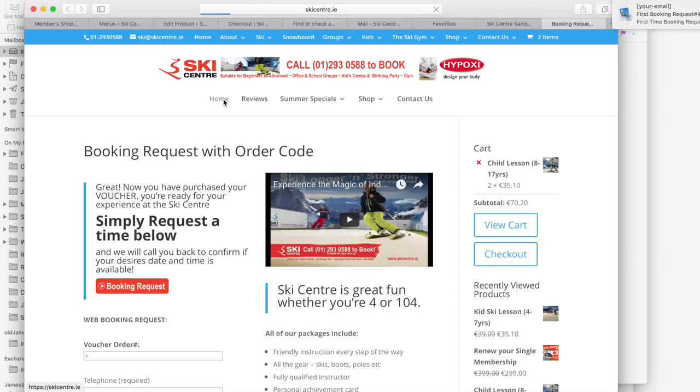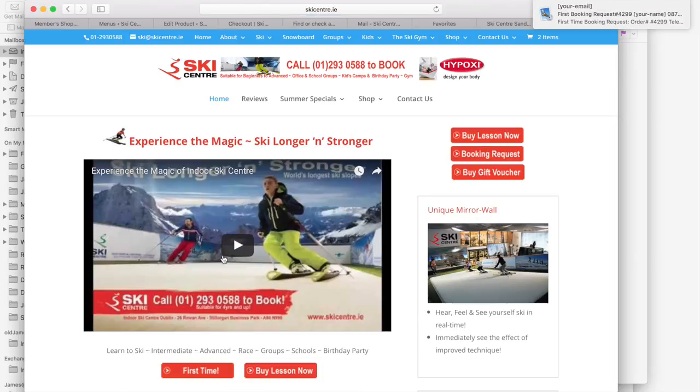If there's anything else you can check everything around here on the web page. If you have any questions, feel free to call us on 01293 058 88. Hopefully you found this useful, thank you.